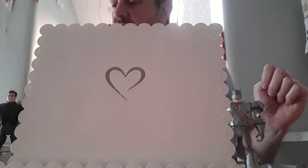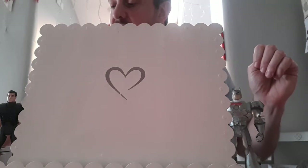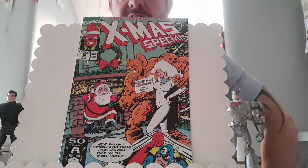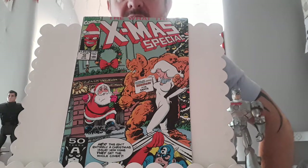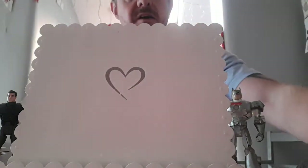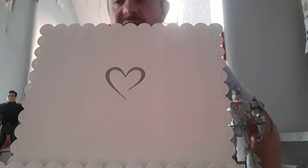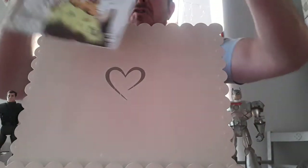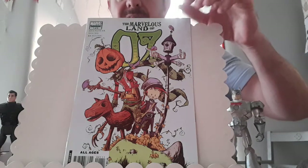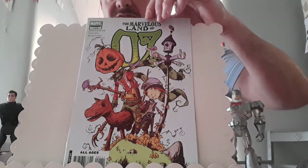This is from a charity shop in Cheltenham — this is the What The? Xmas special issue number 10. It goes for about five to six quid with Christmas coming up, so why not? This is a book I see in a lot of people's hauls but it's the first time I've ever found one — The Marvelous Land of Oz issue number one. It's got a Young cover I believe. That can go up to 10 quid on a good day, so £1.50 — why not?